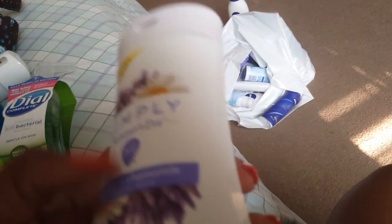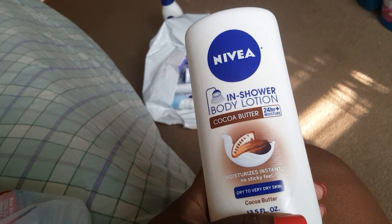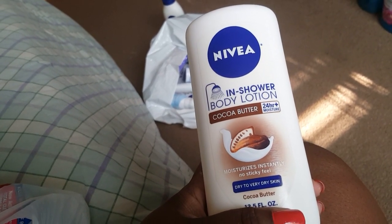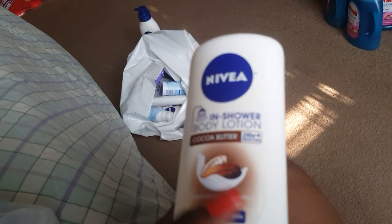I did the Simply Summer's Eve deal — spend $15, get $5 back. Make sure you pick up the Simply Summer's Eve because there is an Ibotta rebate for that as well. I also picked up the In Shower Nivea Lotion because I had a $2 off coupon, and I think there was a lotion CRT as well — when you buy one, you get $3 back or something.